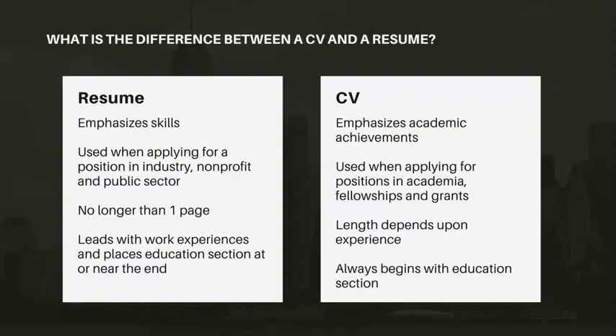So what's the difference between a CV and a resume? I thought I'd touch on this just a little bit because even employers will use these terms interchangeably, but when employers ask for a CV, at least in the U.S., they're typically asking for a resume. A resume will emphasize your skills; you'll use it when you're applying for a position in an industry, whether it's in the nonprofit or public sector. Typically it's no longer than one page — someone with 10 years or fewer of experience should be able to list all of that information in one page or less.